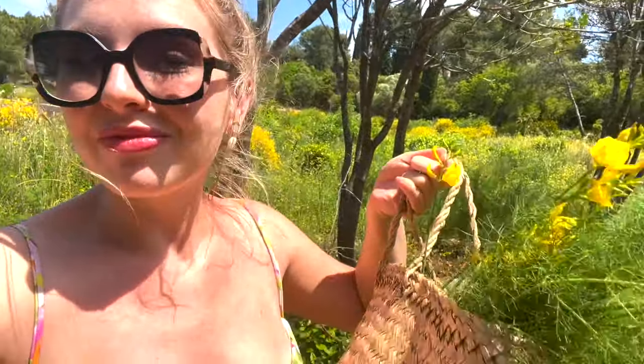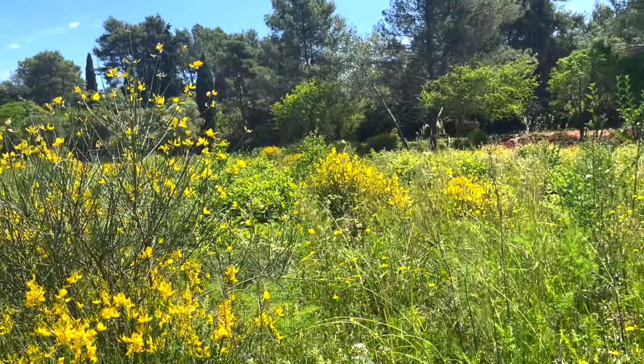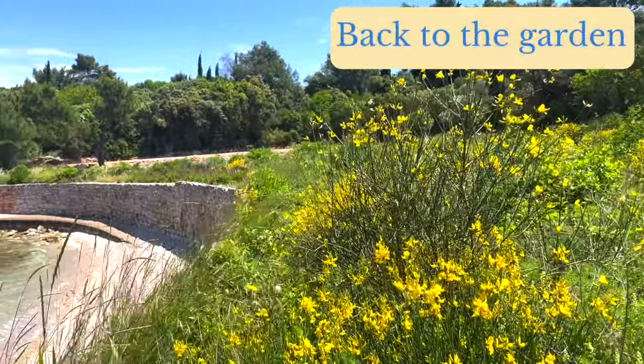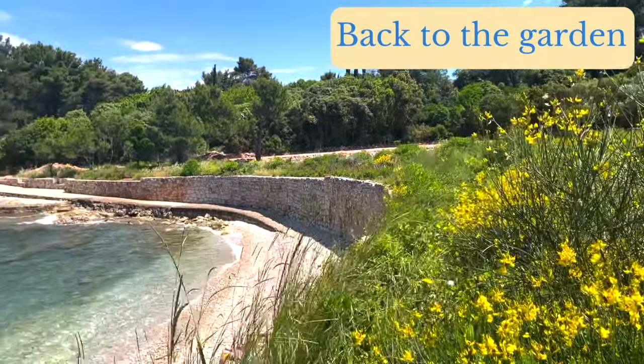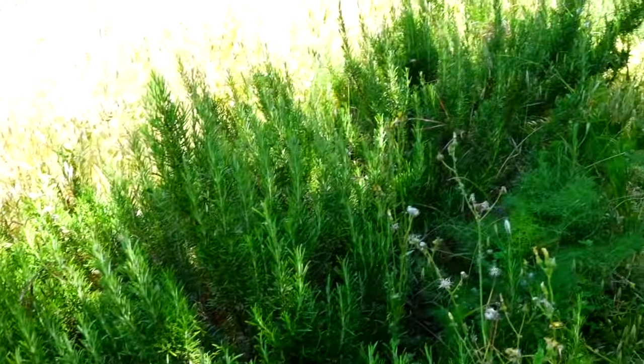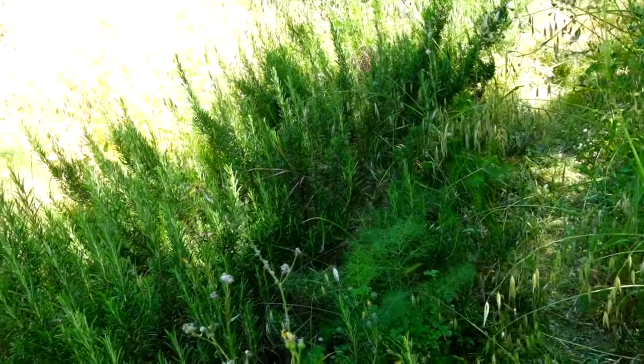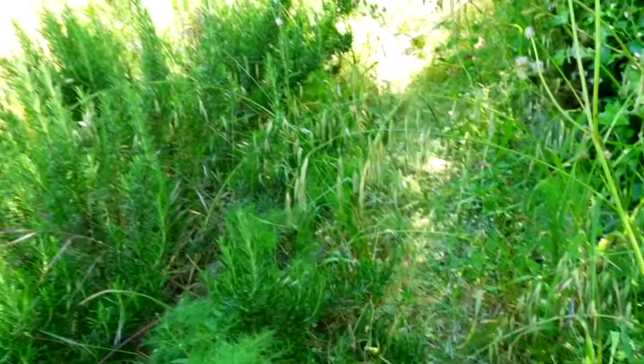I also got some flowers that are growing abundantly up here — I'm not sure what kind they are. I found some spring onions that were wild, but they already flowered, so that means they're very bitter. You're not really supposed to eat them at that point, so we're going to leave those be. Rosemary here — tons and tons. So beautiful. I wish I could dry it and take it home with me.